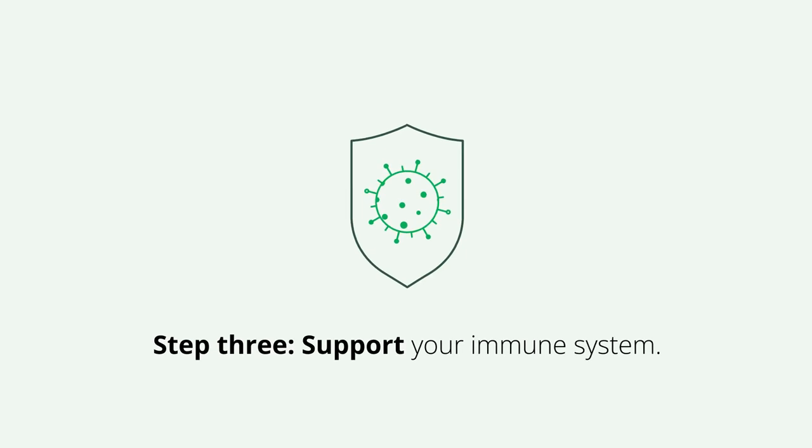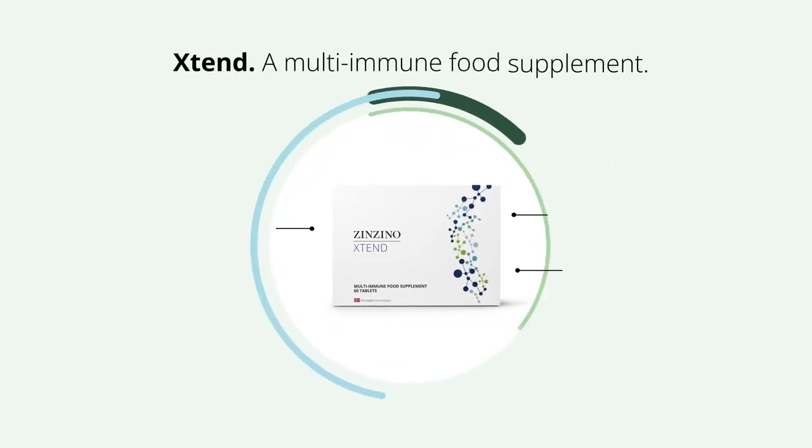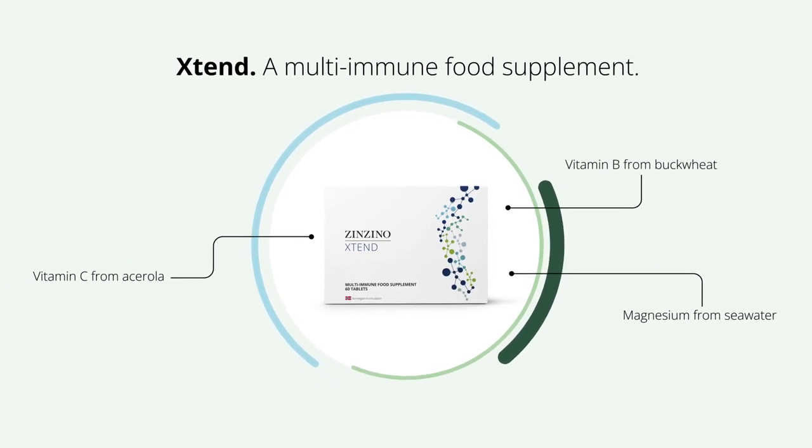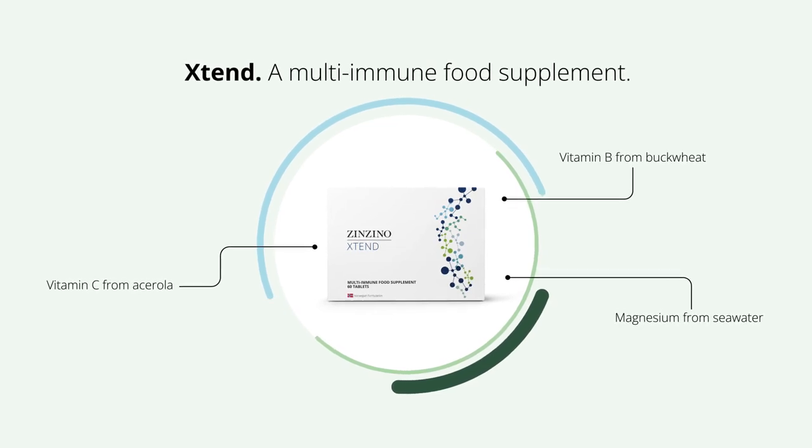Step 3: Support your immune system. Extend is a multi-immune food supplement with 23 essential vitamins, minerals and phytonutrients in one capsule.